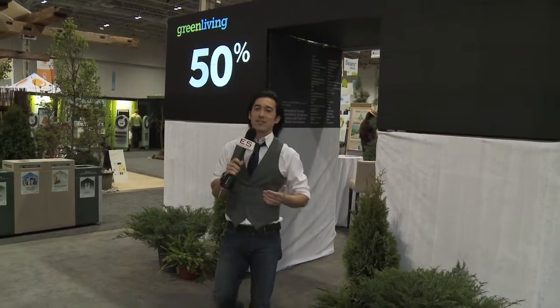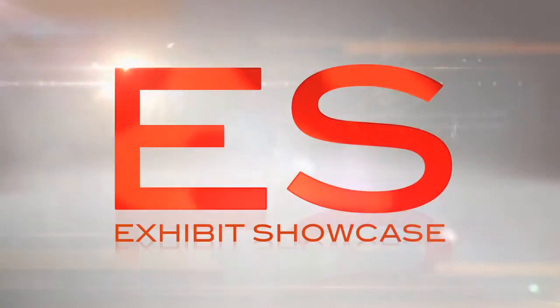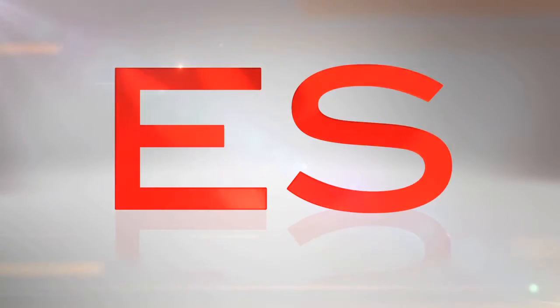Welcome to the Green Living Show 2011. I'm Emmanuel Beliveau and you're watching Exhibit Showcase. I'm with David Lee, the co-owner of G Green Design Center.